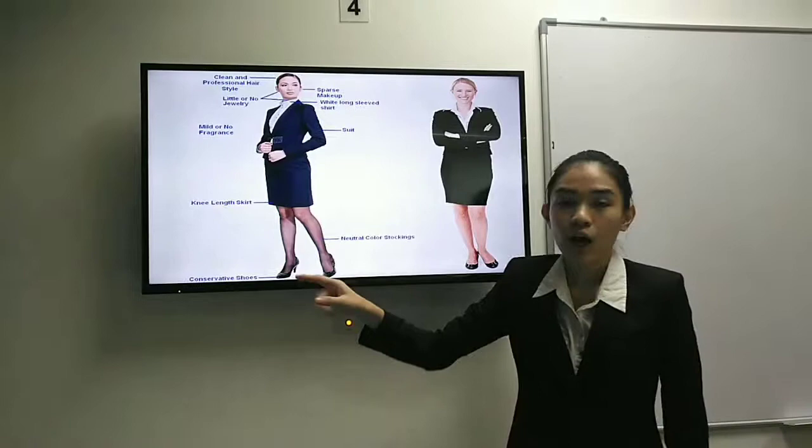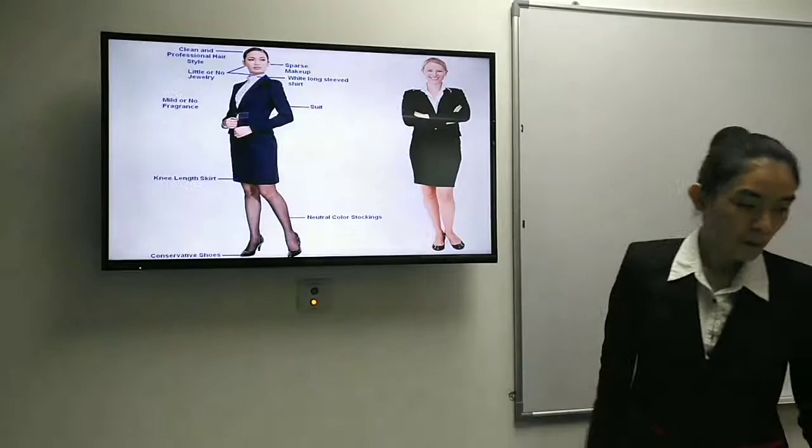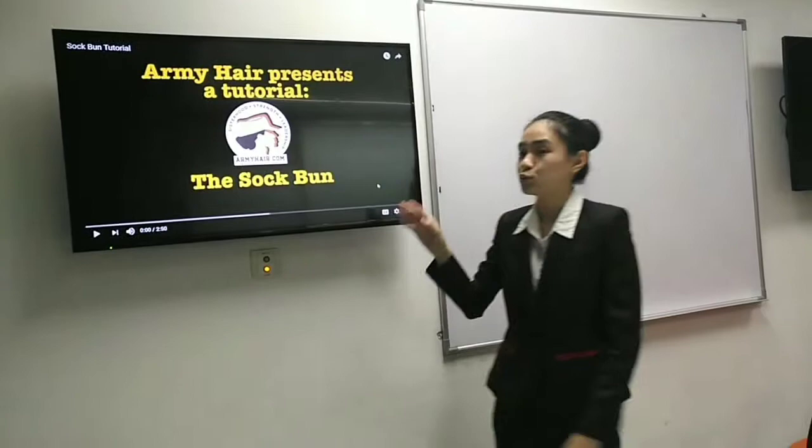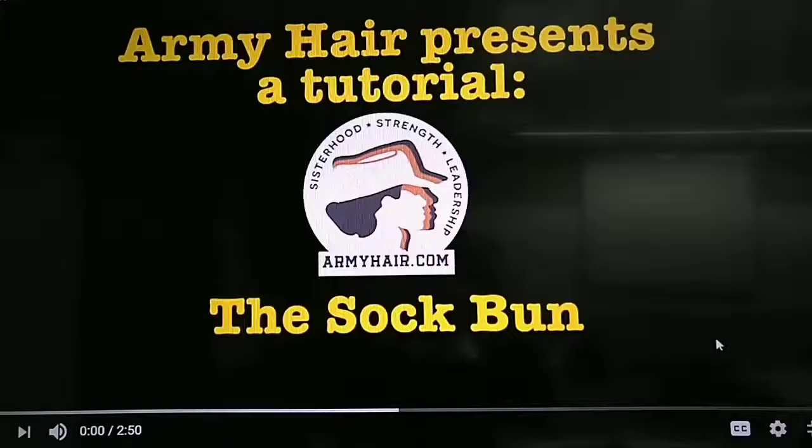Now I will show you how to correctly do a hair bun. The tutorial is called 'The Soft Bun.' Start by combing your hair into a low ponytail.